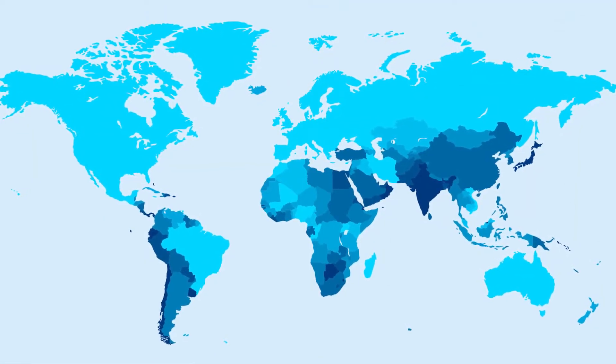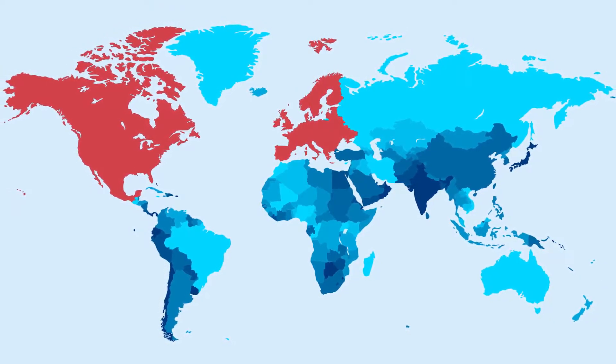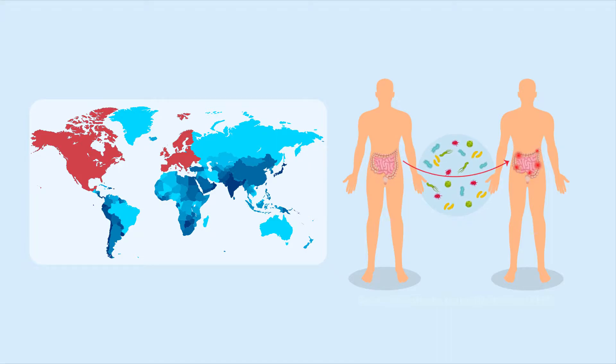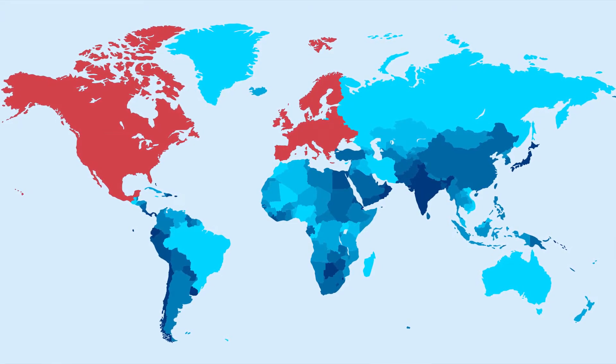However, recent screening at such banks in Europe and North America have shown incidents of transmission of disease-causing infectious agents during FMT. Similar data from Asian fecal microbiota banks is, however, limited.